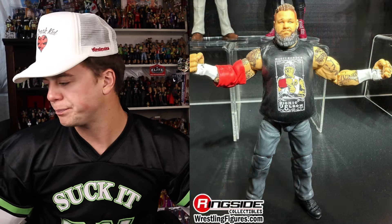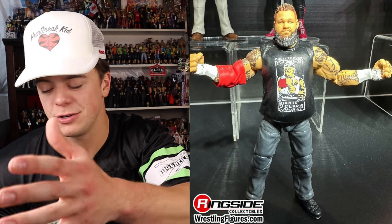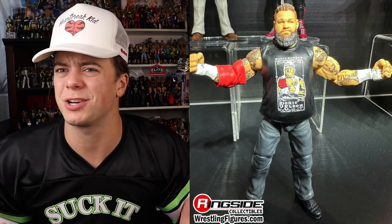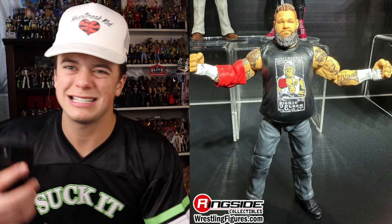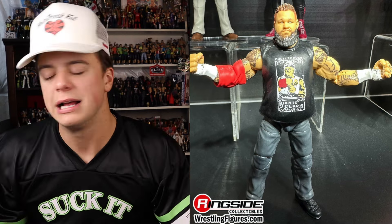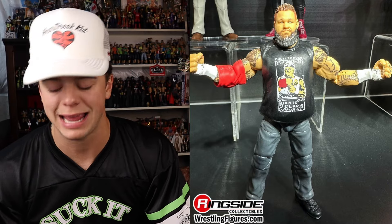Kevin Owens from that same match, repping his War Games gear. He was wearing a Dusty Rhodes shirt in that War Games match - I forgot about that until I saw this figure. He looks great, repping the Elite head scan they've been using for the Kevins. This is just a really cool and unique style of Kevin Owens - when he goes into hardcore matches, he likes to wear jeans and a t-shirt. They captured that amazingly here with his War Games gear from 2022 War Games. This Kevin's really unique and cool.